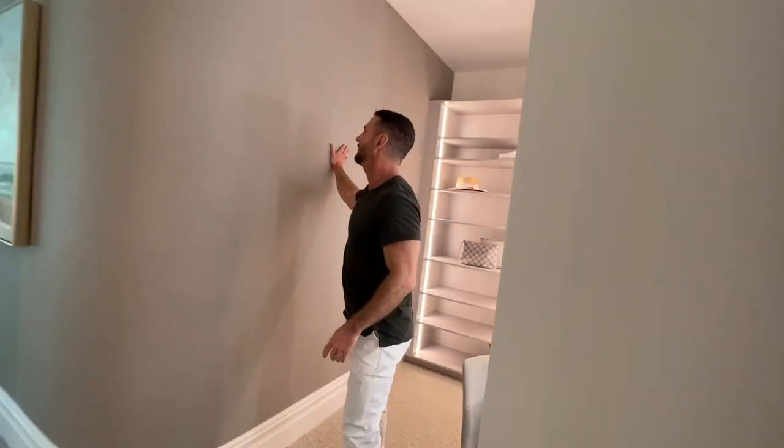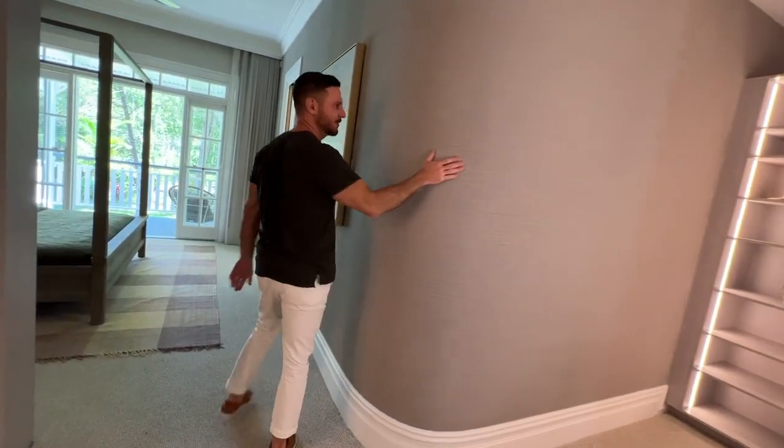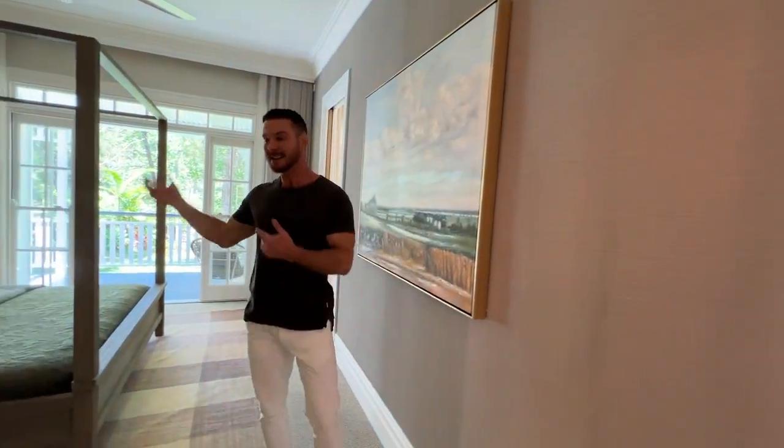We also have this lovely curved wall here which I think is beautiful, and I've used all the different wall coverings in different bedrooms, so this one we obviously have a grey palette. We have a king-size bed.